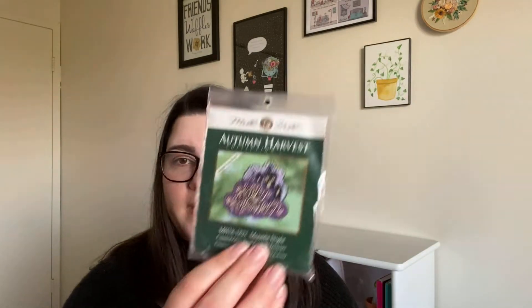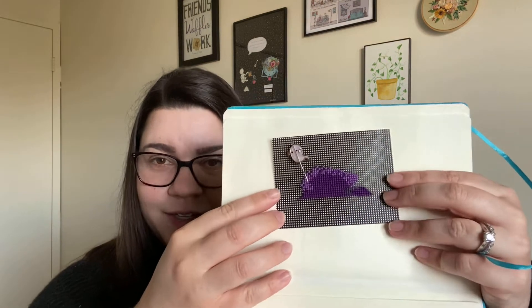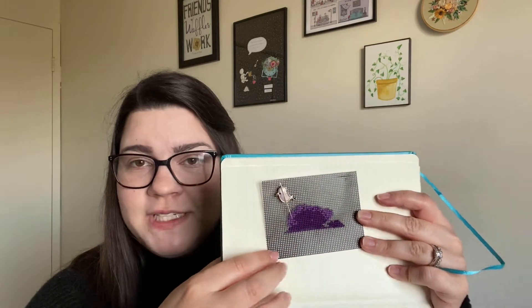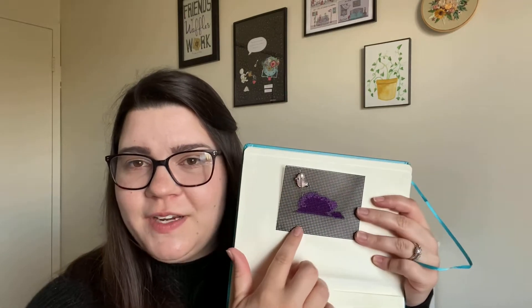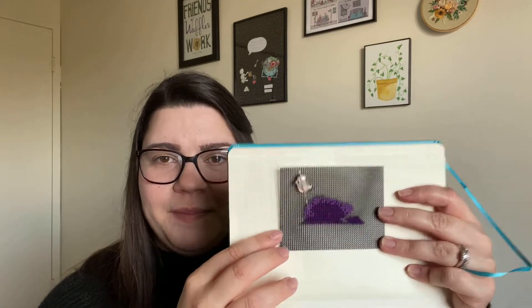Next up is Moonlit Night by Mill Hill — this was my Halloween ornament that I started last month. Here is where I am at. It's basically light purple on top and dark purple in the middle, stitched on 14 count black perforated paper. This all came in the kit. Last time I showed this I've been working very slowly on it, so I think I just filled in some more of the darker purple, but it doesn't really look like anything yet.